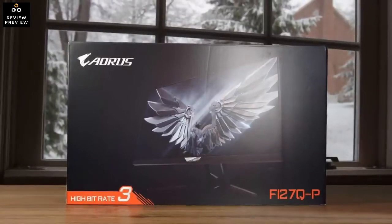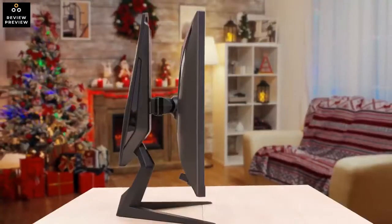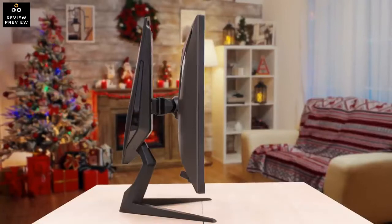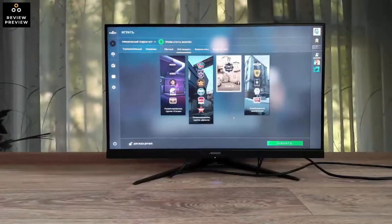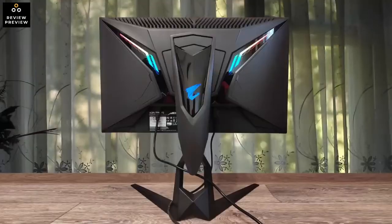It has very wide viewing angles, and if you choose to use it in a well-lit room, it has great peak brightness and decent reflection handling. Unfortunately, it has noticeable backlight bleed in dark scenes, but this may vary between units. It also has a bunch of gaming perks like FreeSync support, incredibly low input lag, and an amazing response time. It doesn't have a USB-C, but it does have two USB-A 3.0 inputs.